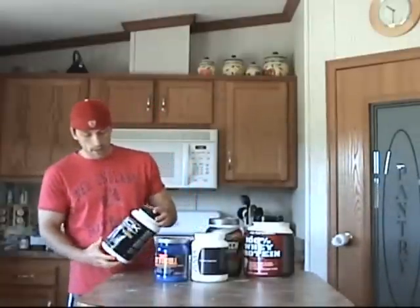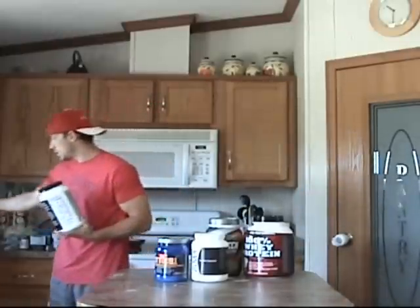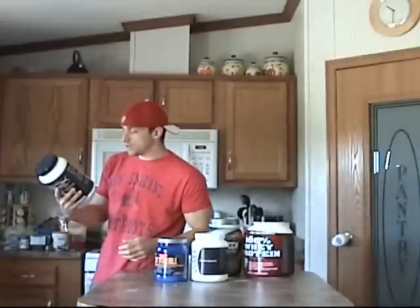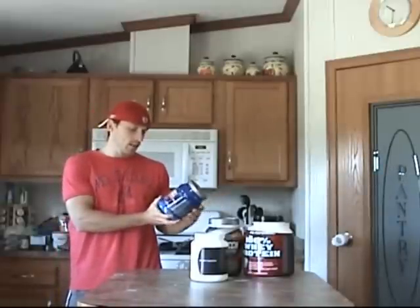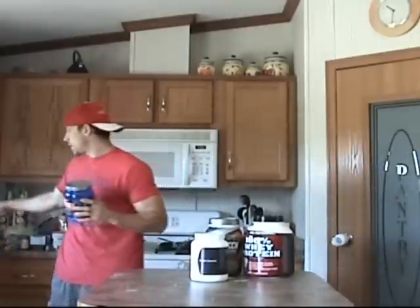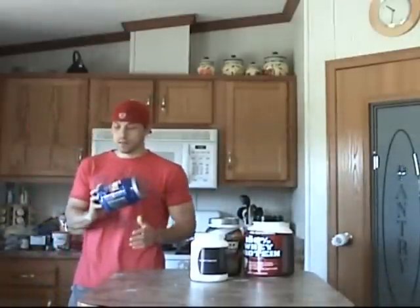Post-workout, I mix it up. I do take the P90X Results and Recovery Formula because it has L-arginine, which is actually an active ingredient in Cytonox — L-arginine raises the natural nitrous oxide in your blood. It also has glutamine, creatine, and protein. I also take Cytocel, which stacks with Cytonox — it's a creatine blend with no sugar, only about 25 calories. The P90X Results and Recovery Formula has 220 calories but also has protein and carbs. So depending on the day, I'll either take the P90X Results and Recovery Formula or Cytocel post-workout.